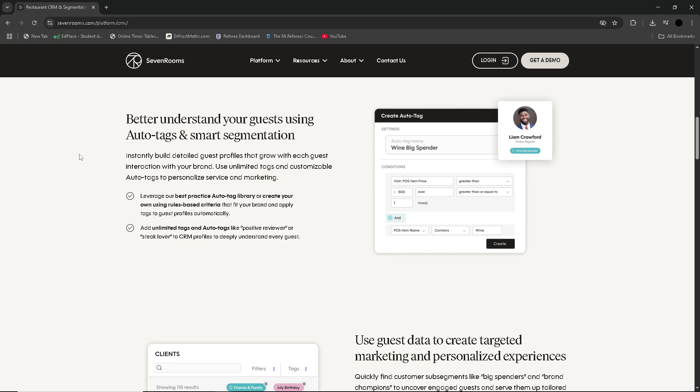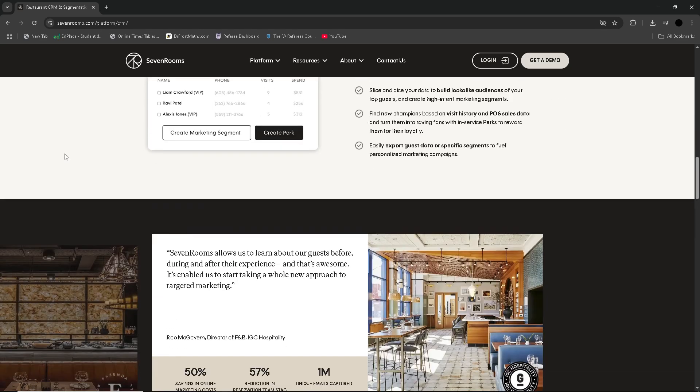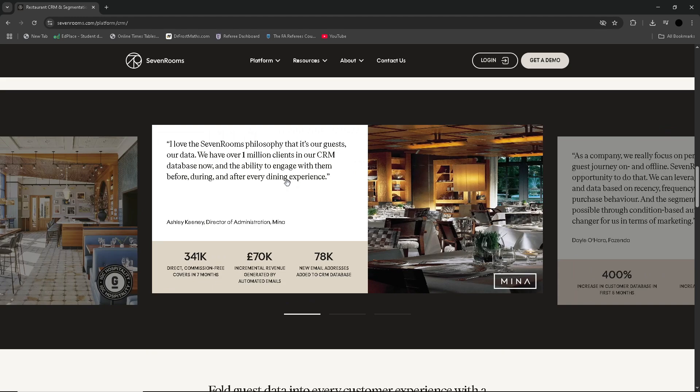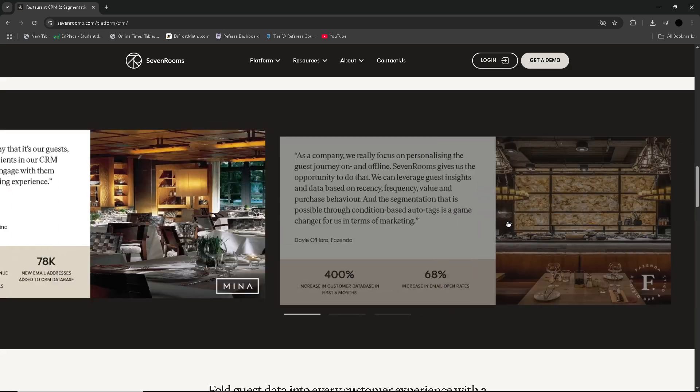That said, larger groups and multi-venue operators benefit from centralised permissions and reporting tools in SevenRooms. Competitors include platforms such as Tock, OpenTable, and Hostmeet. Compared to OpenTable, SevenRooms avoids per-reservation fees and gives restaurants full ownership of guest data, although its consumer reach is smaller. Tock is well regarded among brand-conscious venues, but SevenRooms offers deeper CRM and marketing automation.